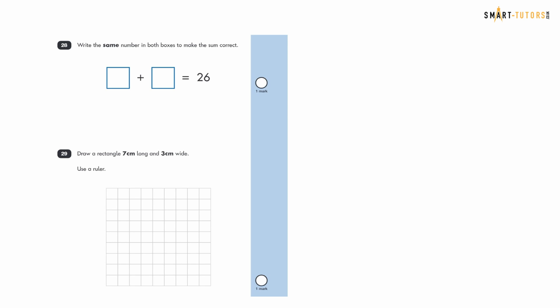Question twenty-eight: write the same number in both boxes to make the sum correct. The two boxes must have identical numbers. Three plus three is six and ten plus ten is twenty, so thirteen plus thirteen equals twenty-six. The answer is 13.